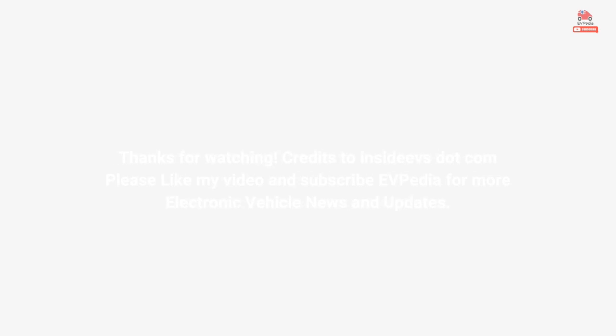Credits to Incidives.com. Please like this video and subscribe to EVpedia for more electric vehicle news and updates.